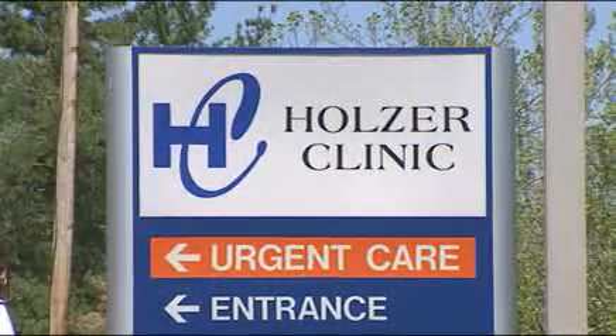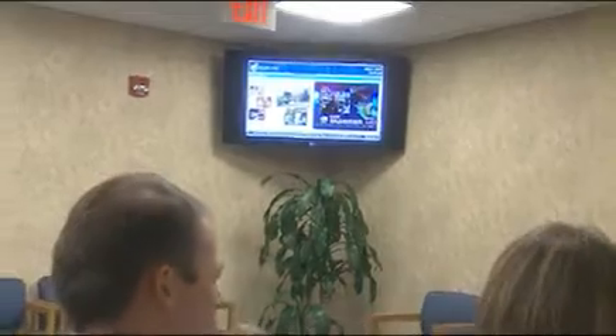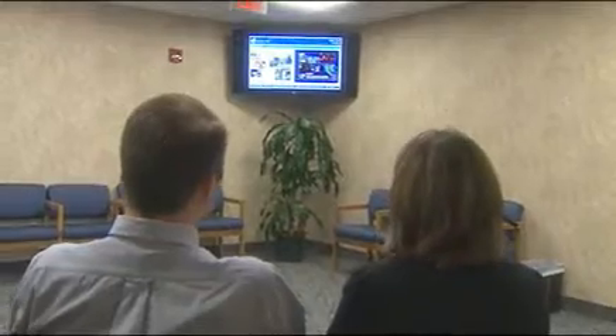Before we came up with the concept of Holzer Clinic TV, the main way that we communicated with our patients was through advertising mediums, whether it be newspaper print, billboards, the occasional TV commercial that may run for six weeks and a patient doesn't see it except one time, and radio and yellow pages. We really didn't have any way to capture our patients waiting in the waiting room.